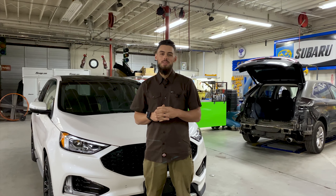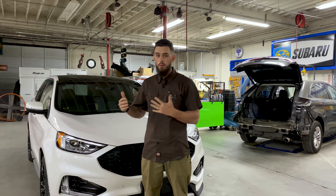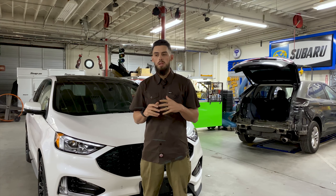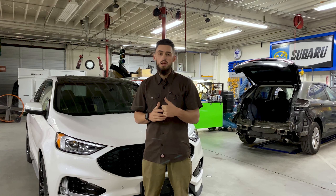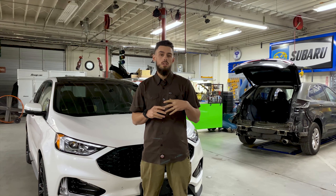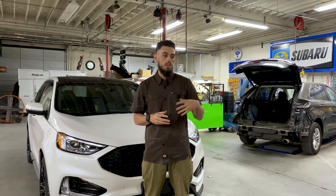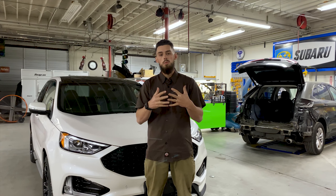That's going to wrap up today's video on headlights. We hope we were able to convey how important headlights can be in a modern vehicle and that you've taken some value out of this. If you did, we'd really appreciate a like on the video or a subscribe to our YouTube channel, and leave a comment letting us know if you want to see more informative videos, how-to videos, vlogs — whatever it is you want to see, we're here to put it out there for you.